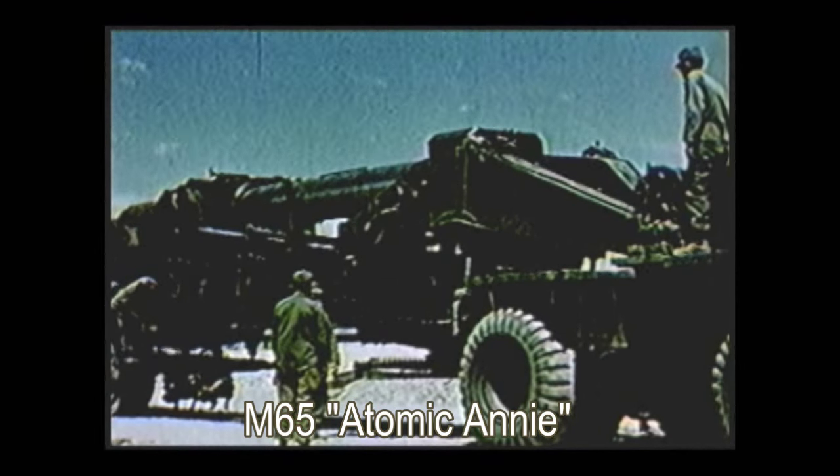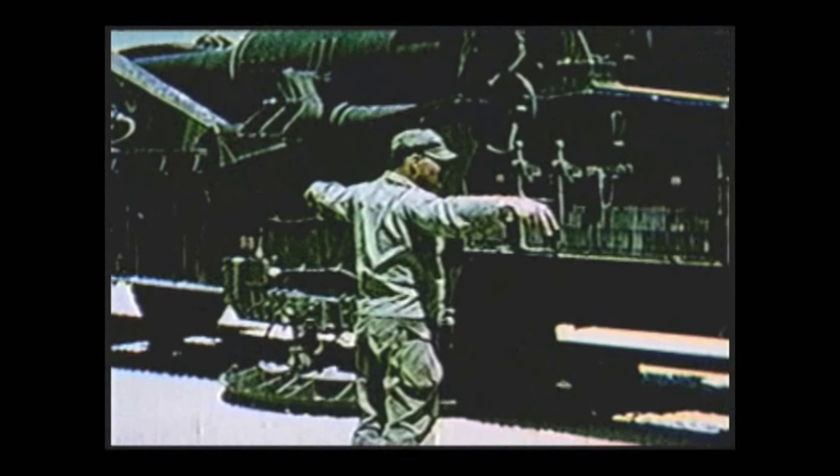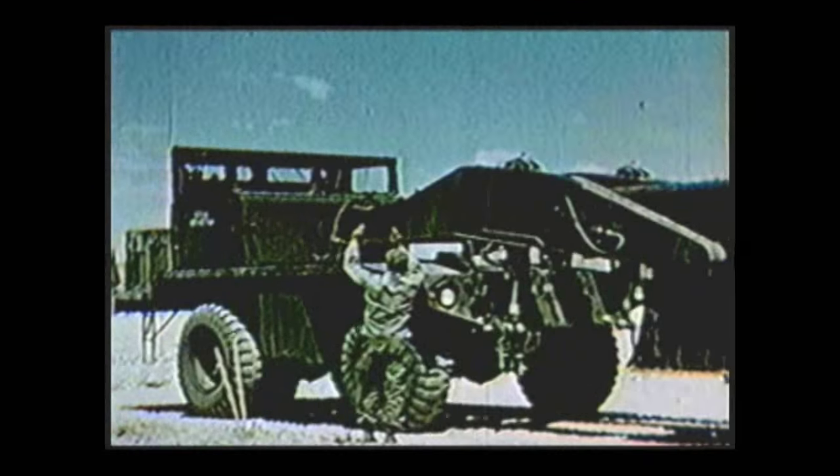In total, 20 of these massive 84-ton weapons were built. As a final test, the M65 was taken to the Nevada Proving Grounds, where it became the only cannon to ever fire a nuclear shell.